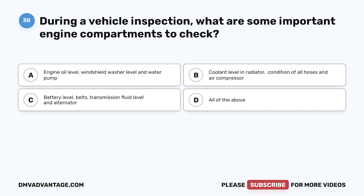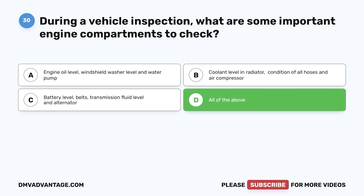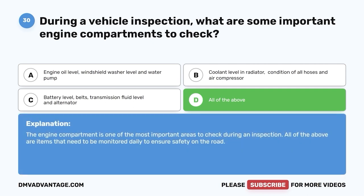Question thirty: During a vehicle inspection, what are some important engine compartment items to check? A, engine oil level, windshield washer level, and water pump; B, coolant level and radiator, condition of hoses, and air compressor; C, battery level, belts, transmission fluid level, and alternator; D, all of the above. The correct answer is D. The engine compartment is one of the most important areas to inspect. All of the above need to be monitored daily to ensure safety.